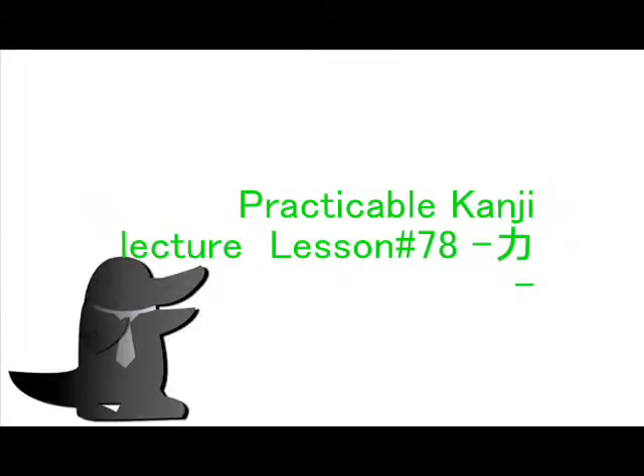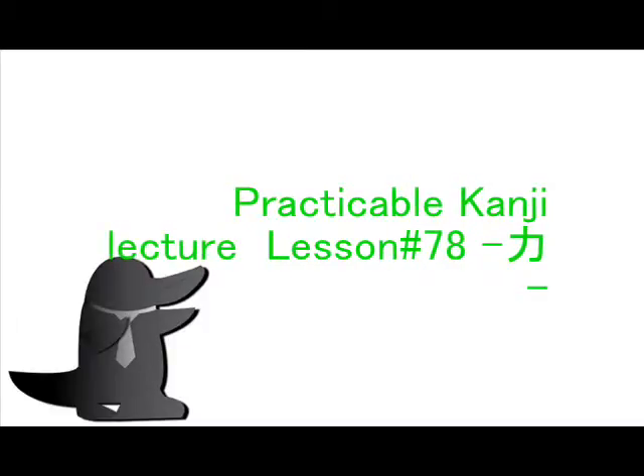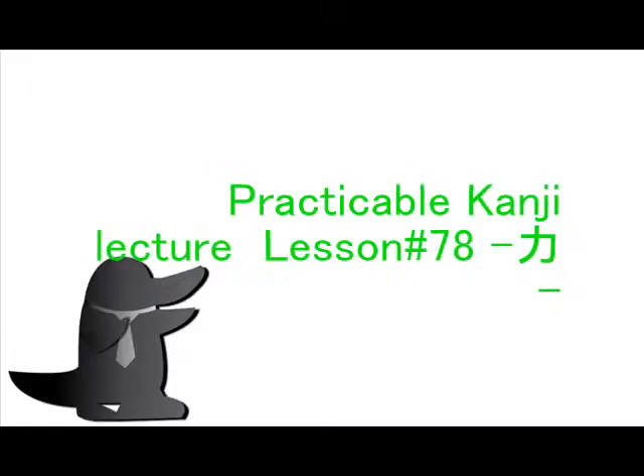Practical Kanji Lecture, lesson 78. Hello guys, I'm Kamonohashi. Here is Japanese Practical Kanji Lecture and this is lesson 78. Let's begin today's lesson.